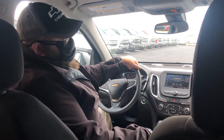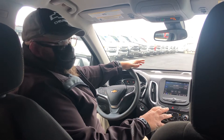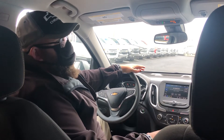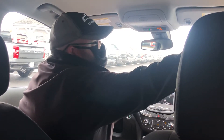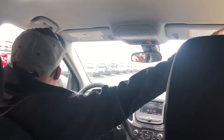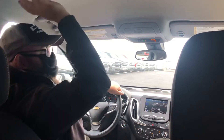Hey guys, welcome back to Tech Tuesday here at Milton Rubin Chevrolet. Today we're in a Chevy Equinox and we're talking about our active noise cancellation. In the headliner, there are four microphones — two up front, and then there are also two in the rear seats up by the passengers' heads.